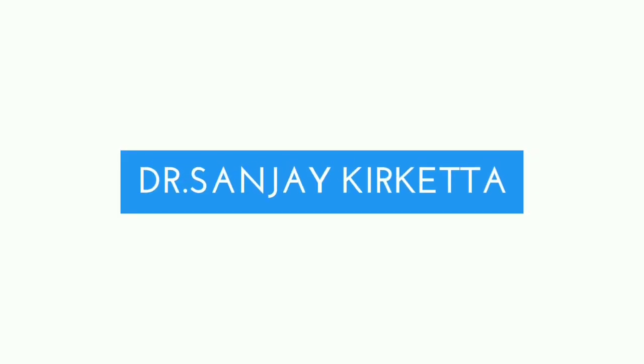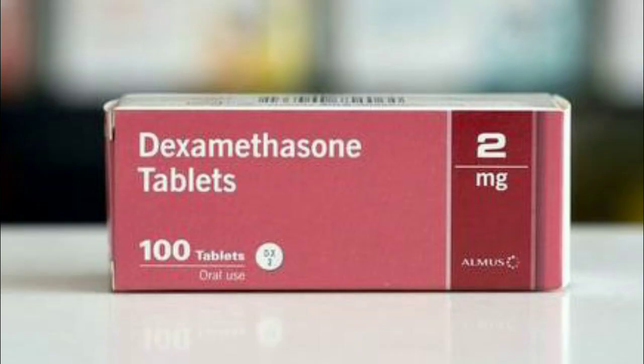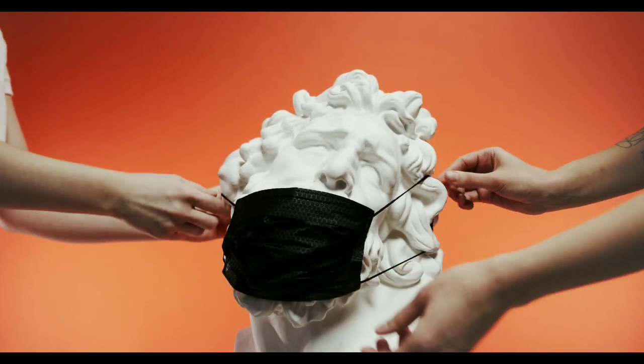Hello everyone, this is Dr. Sanjay Kriketa. Welcome back to our channel MediMind. Recently there has been an update on the management protocol of COVID-19. This protocol includes dexamethasone for managing moderate to severe cases. Today in this video we're going to talk about how dexamethasone works for coronavirus.